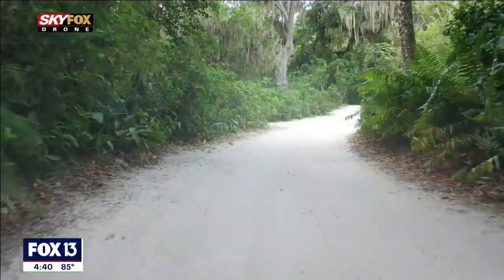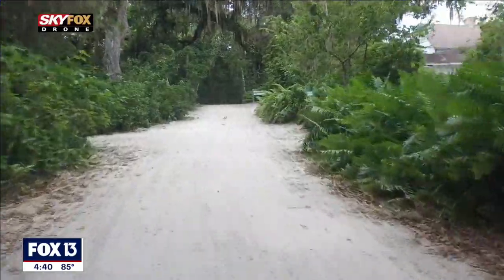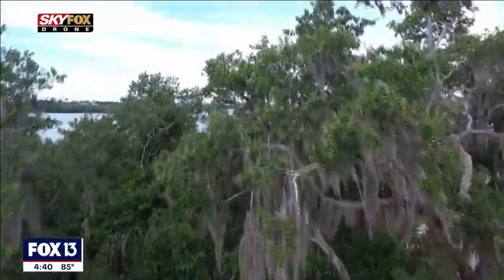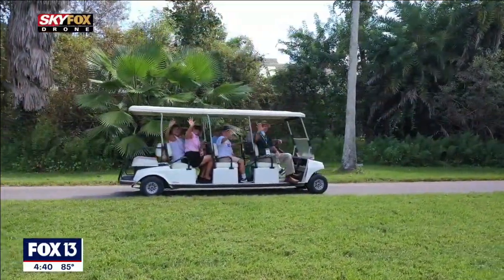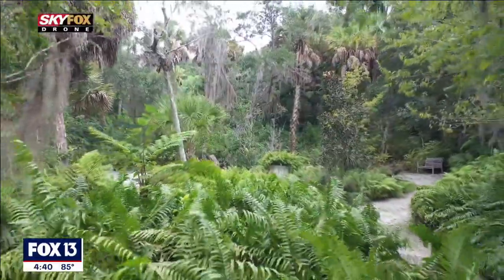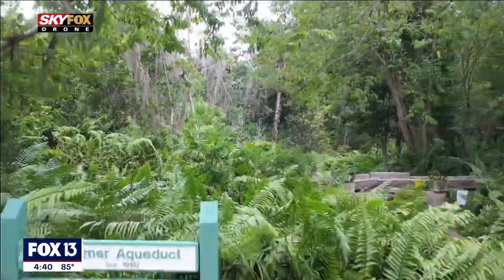You will see a treasure trove of native Florida plants here at our historic Spanish Point Campus. We actually have the largest waterfront preserve of native Florida plants in the state that is interpreted for the public. You will see mangroves, wild coffee, soapberry, as well as butterfly orchids. There are treats around every corner.